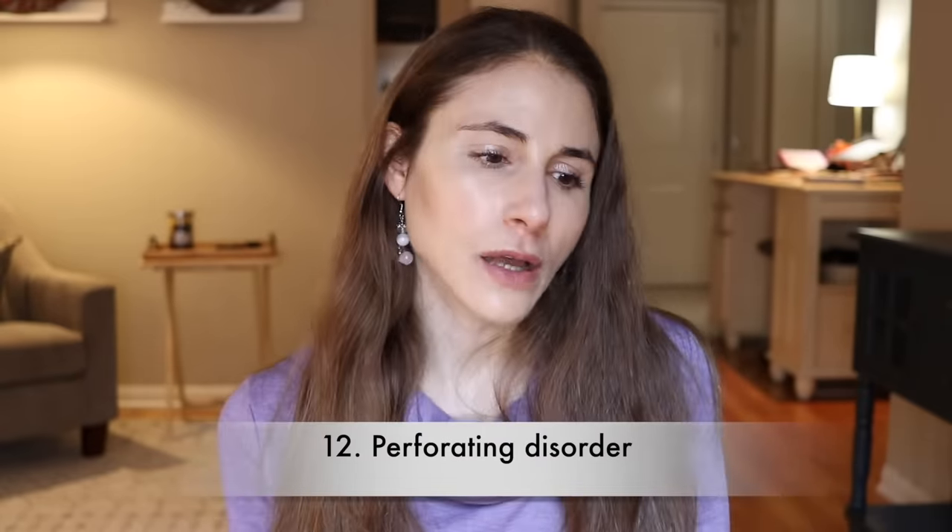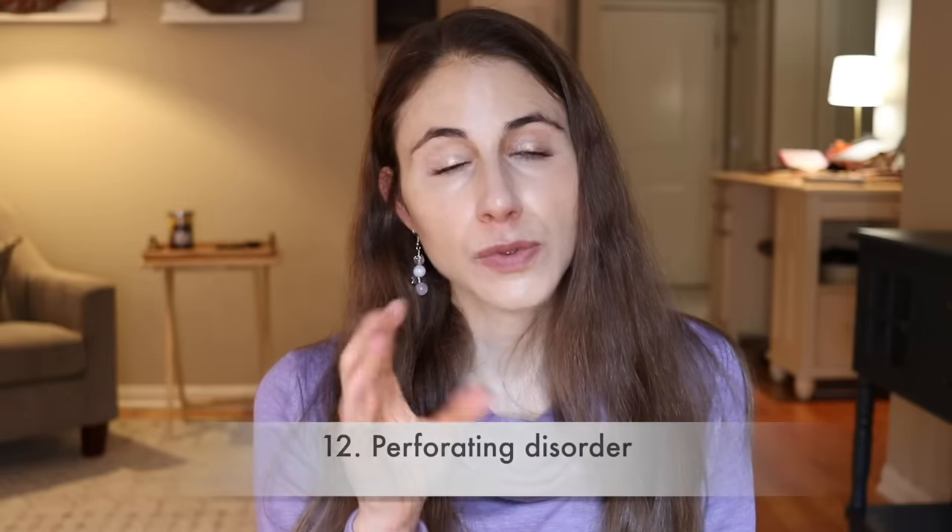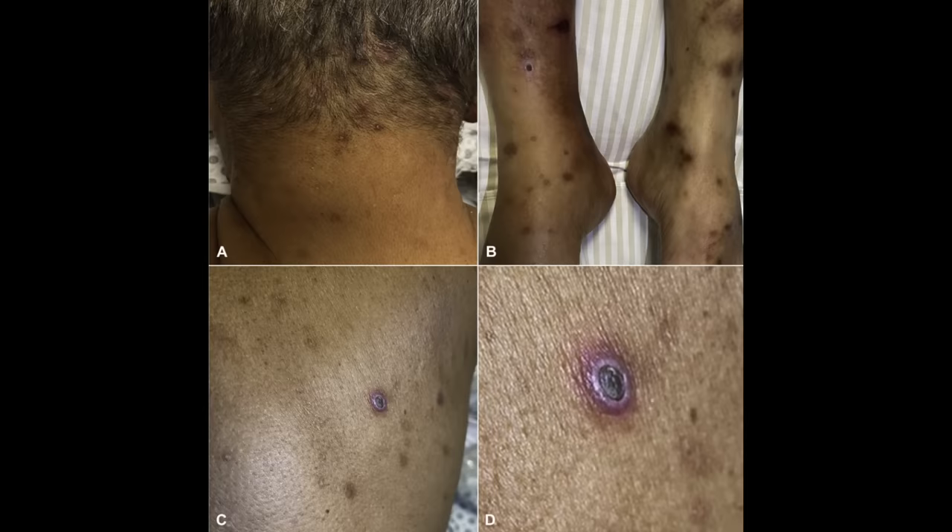Number 12 is something called a perforating disorder. It's these bumps that have a rough, keratotic center, and this is most often seen in diabetics with renal failure who are on dialysis. Why it happens, we're not entirely sure, but it can be very itchy and more bumps come out with scratching. When you biopsy one of these bumps and look at it under the microscope, the reason it's called a perforating disorder is because what is in the center — that keratotic rough bump — is actually collagen and elastin getting extruded out to the surface of the skin from the deeper layers. So it's something we see in diabetics who have renal failure, oftentimes on dialysis.